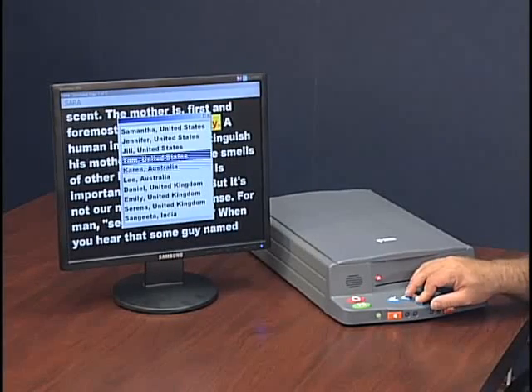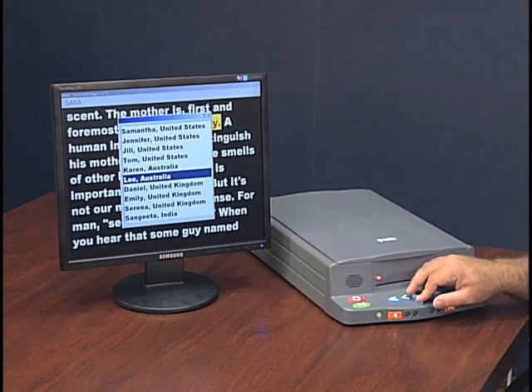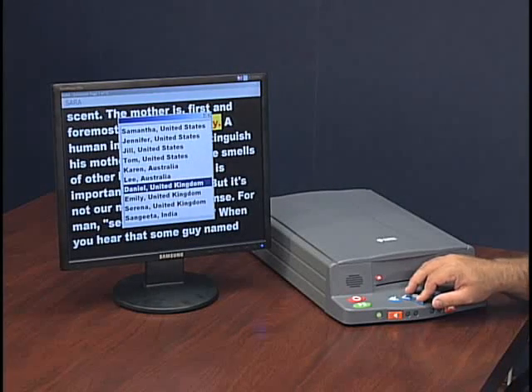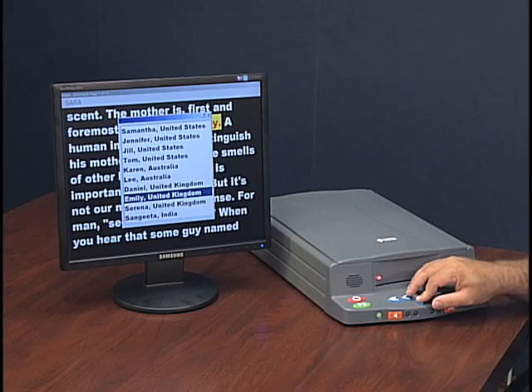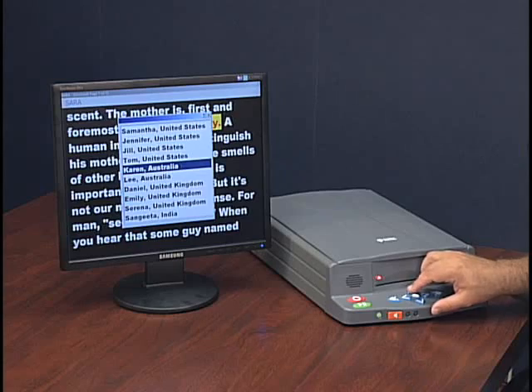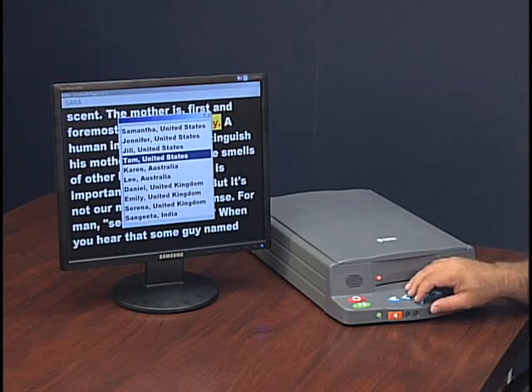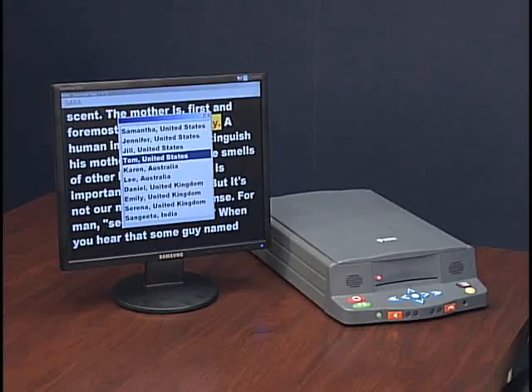Tom, United States; Karen, Australia; Lee, Australia; Daniel, United Kingdom; Emily, United Kingdom; Zawina, United Kingdom; Sangeeta, India. I like Tom the best, so let's go back up to him. Tom, United States. The reading voice selection is now set to Tom.